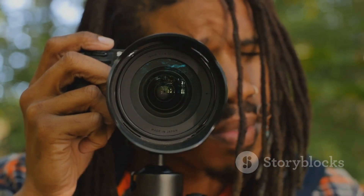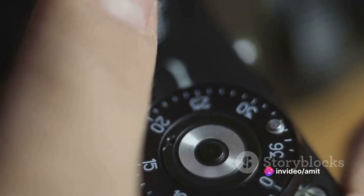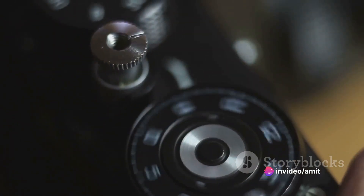Photography isn't merely about pointing a camera and clicking a button. It's an art form that requires patience, understanding, and a keen eye for detail.